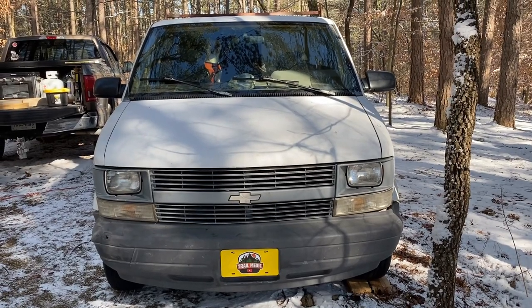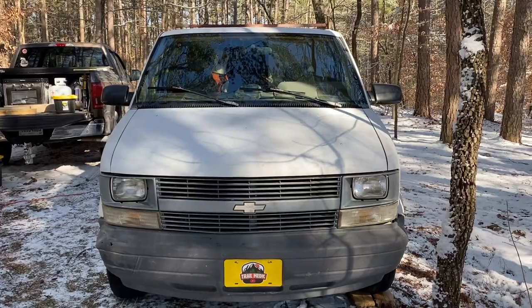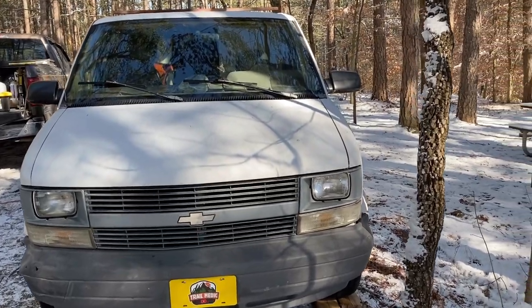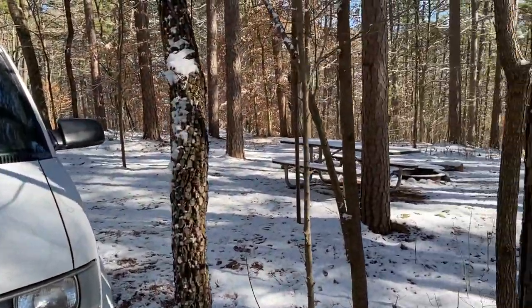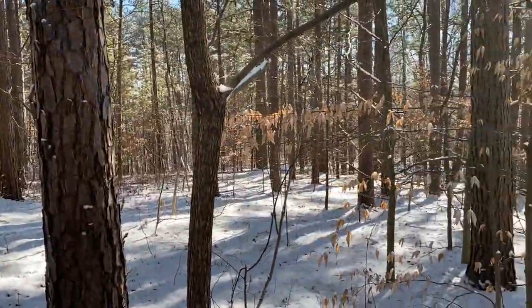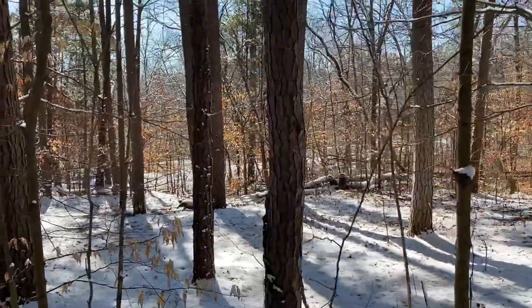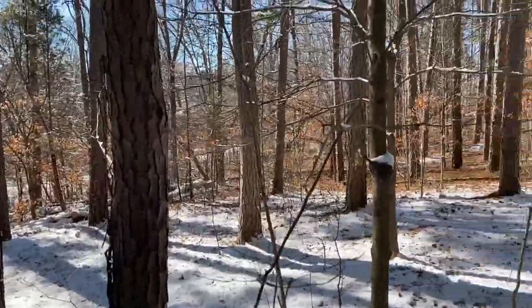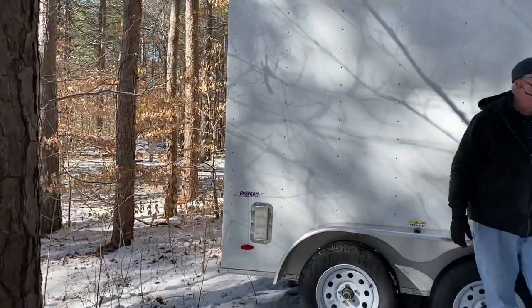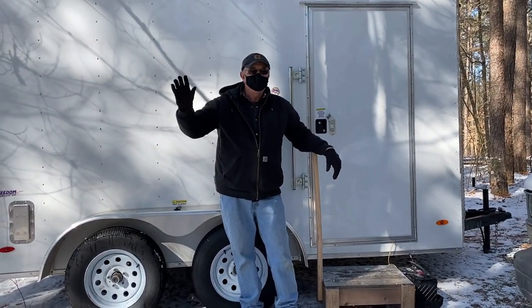We were out a couple weeks ago and did a video called 'Four Types of Car Camping.' This next type isn't necessarily car camping, but it shows another way you can spend the weekend and enjoy all kinds of weather with no real issues — and that is a small cargo trailer. This is Wayne, and he's graciously agreed to let us do a tour.